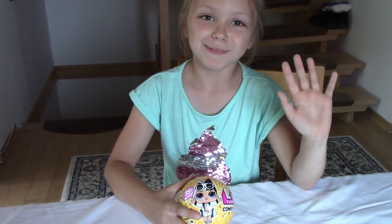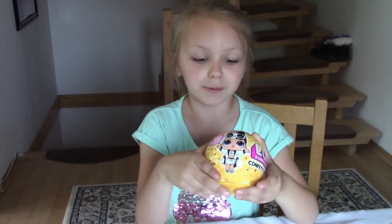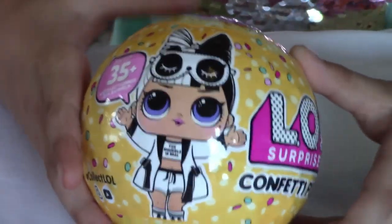Hi everybody, it's Mac5, and today we're going to be opening the LOL Surprise Confetti Pop Doll Series Three.